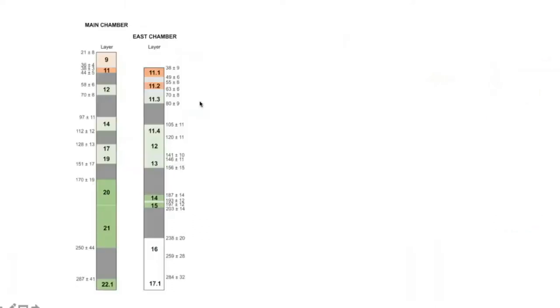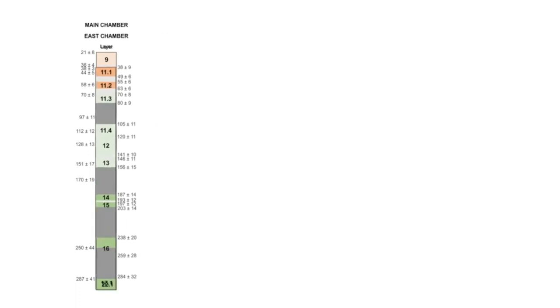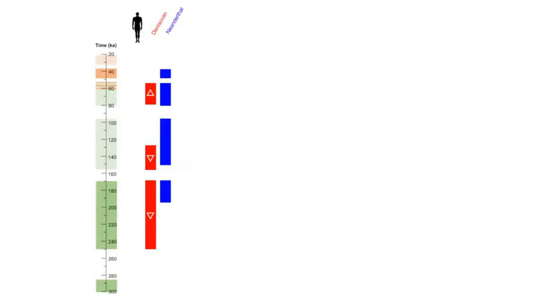Finally, we took all of this new information and put it together. A previous study dated the layers of the main and east chamber, and we merged these dates onto a common timescale. The white gaps in the timeline represent missing parts of the sediment sequence. We then compared when the different hominin groups were present in the cave. Denisovans first appeared at about 250,000 years ago, and we also found that Denisovan groups changed through time: one group before 130,000 years ago to another group after 80,000 years ago. Neanderthals first appeared about 200,000 years ago, and ancient modern humans first appeared at the same time as initial Upper Paleolithic artifacts.